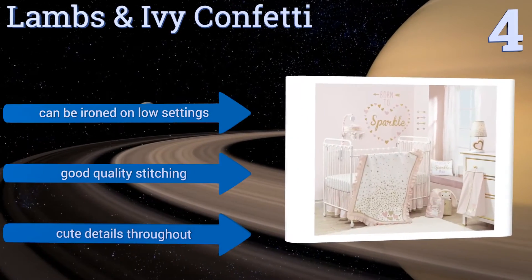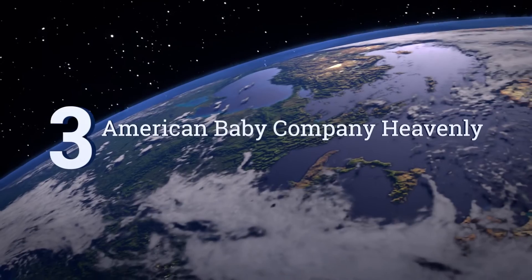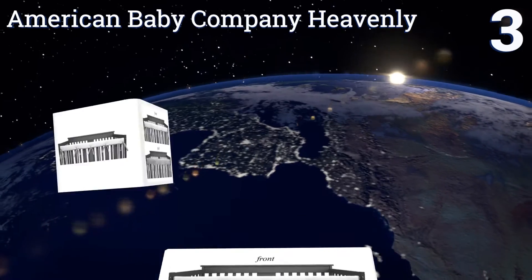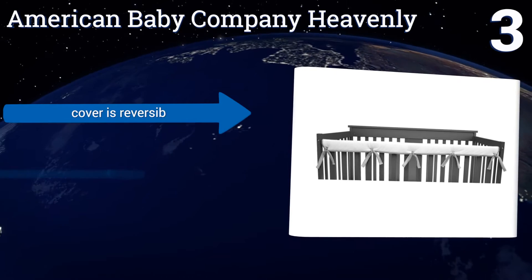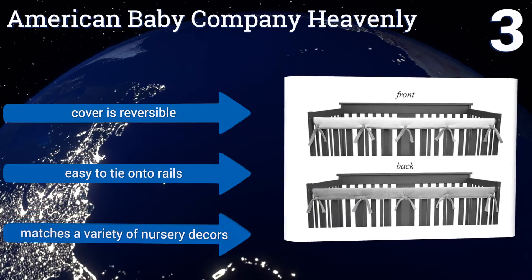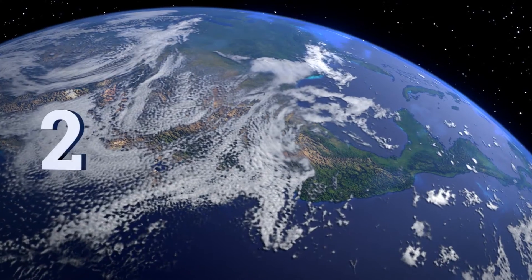Nearing the top of our list at number three, the American Baby Company Heavenly is made from chenille, which not only has a very snuggable texture but also drapes nicely over rails. It has filler in the middle layer, making it safe for little ones who like to bang their fists against it. It's reversible and easy to tie onto rails, and it matches a variety of nursery decors.